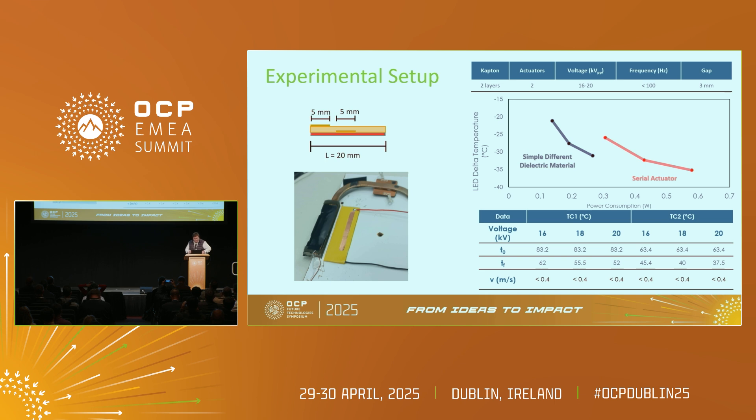Here you have some comparisons of different actuators we've been using. Actuators can be stacked one above another to create different layers, improving the performance of the ionic wind over the heat sink. We usually operate toward the heat sink. In some examples we go from 83 degrees down to 60–63 degrees very quickly, with very low consumption — even as low as 0.3 watts.